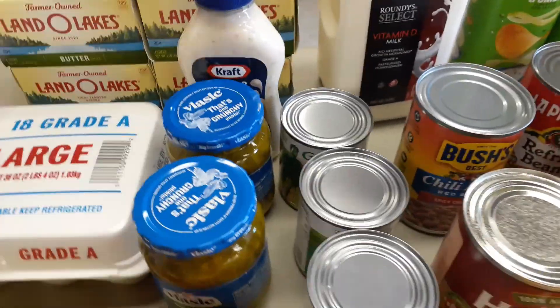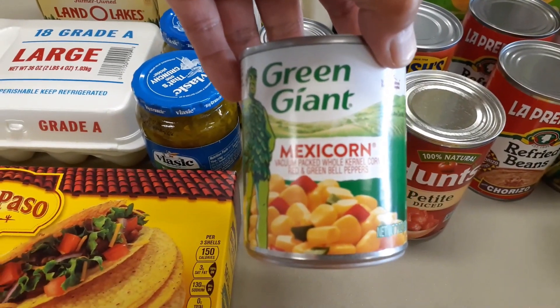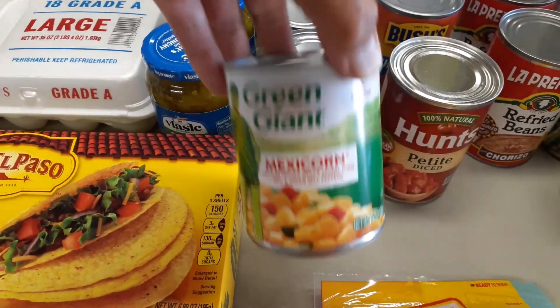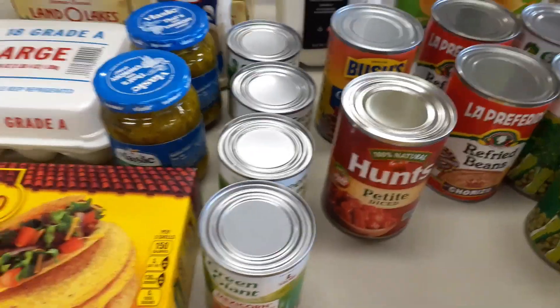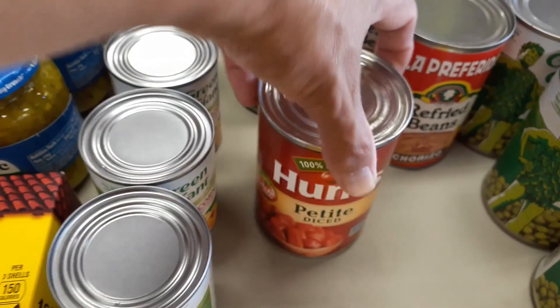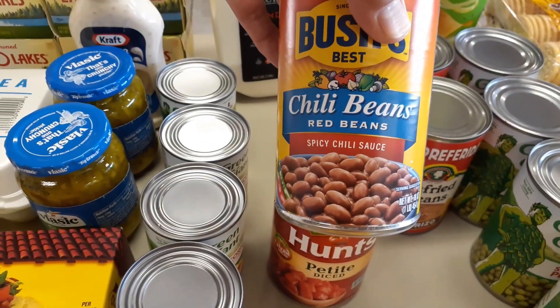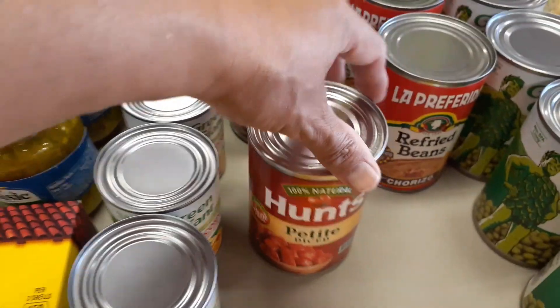Got four cans of Mexicorn — they're small cans, so I got four; we'll go through two at each serving. One can of petite diced tomatoes just to stock up a little bit at a time. And some chili beans with spicy chili sauce — I'll be making chili tomorrow night.